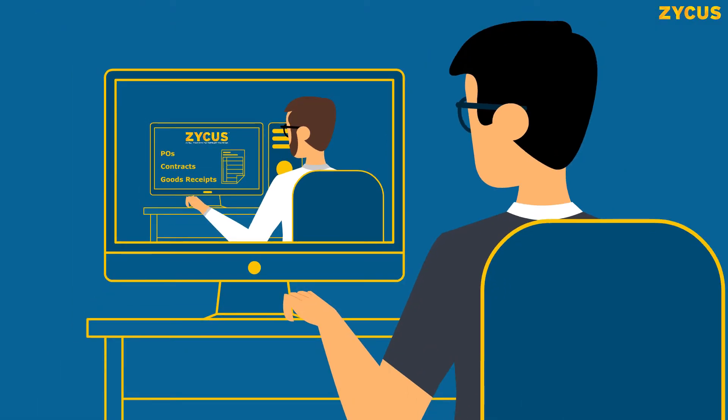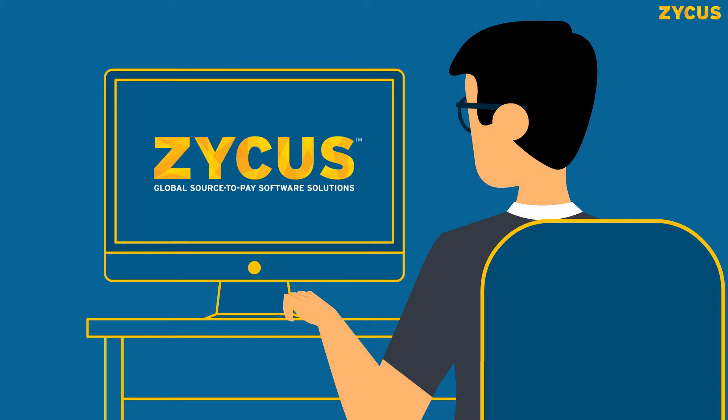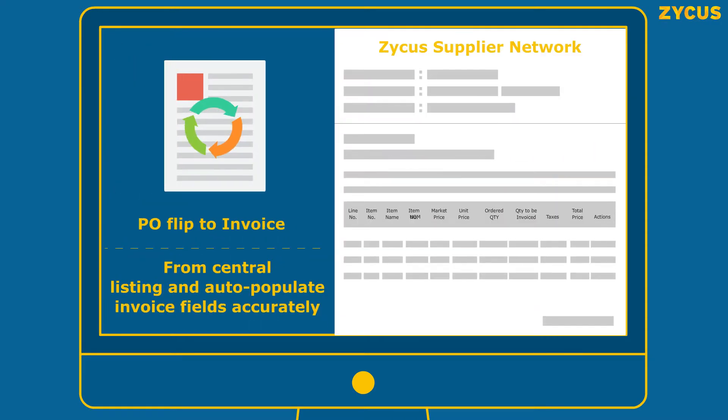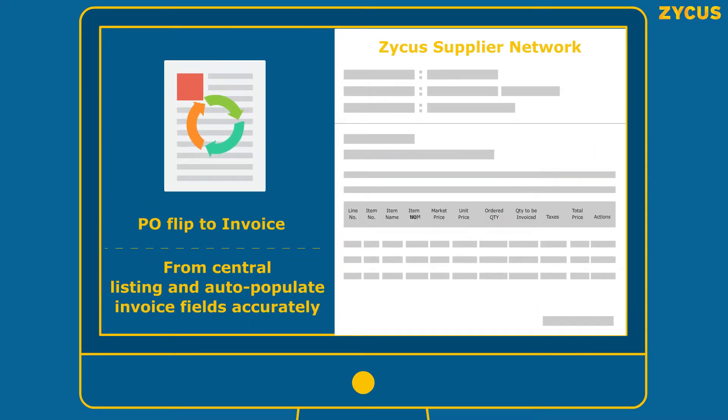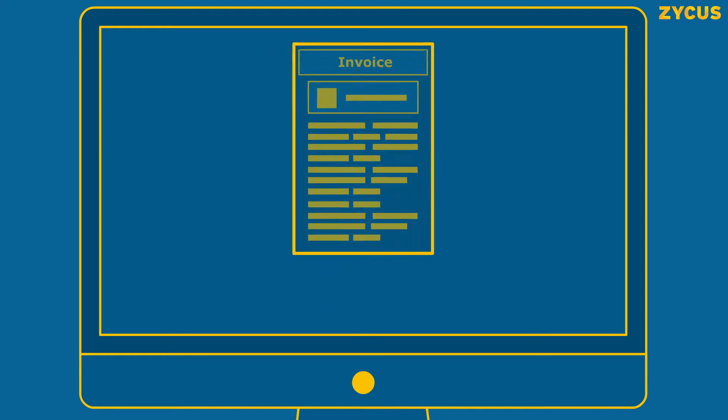For suppliers who are more technologically mature, Zycus can enable them to flip POs to invoices from within their email system, leverage the Zycus supplier network to flip POs to invoices, or manually create invoices through an intuitive UI.